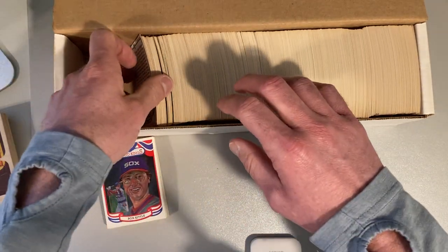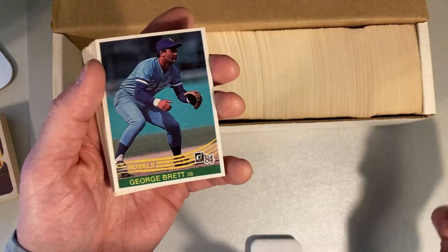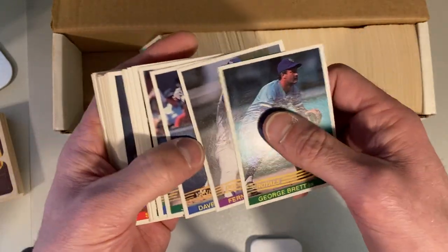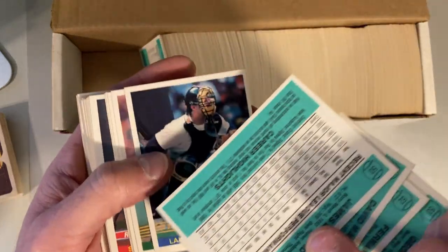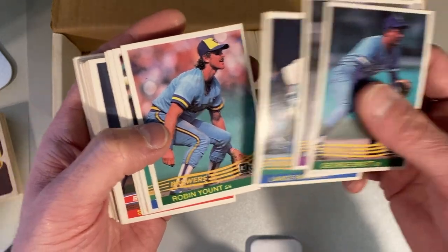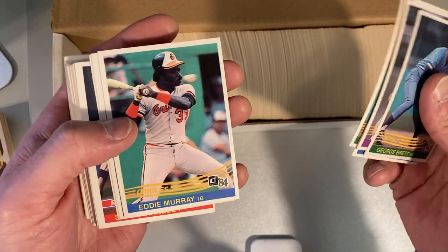It looks like it's probably the full set in order. It's just a question of whether or not people have cherry-picked some things. All right, so here's George Brett, Fernando Valenzuela, Dave Winfield, Jim Rice — and certainly these are not picked out and they're in order still. Robin Yount. These are such a good-looking set. This is not a set that I've spent much time with either, so these are all kind of new to me.